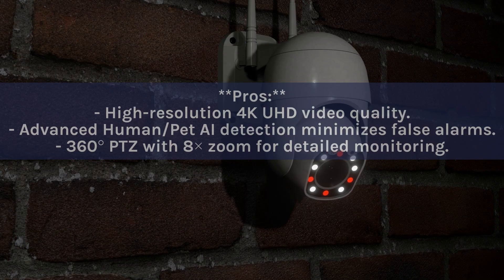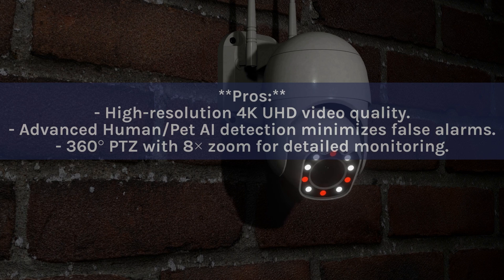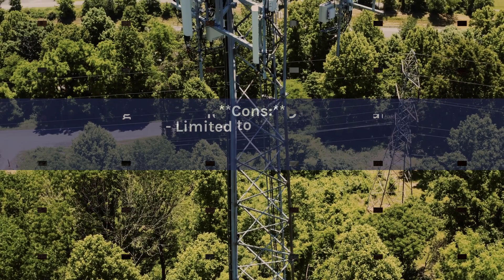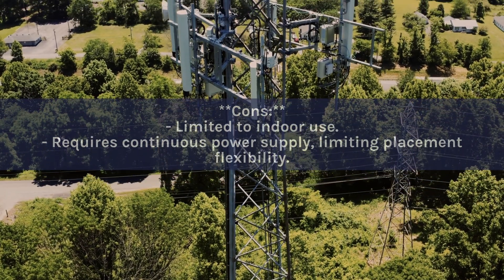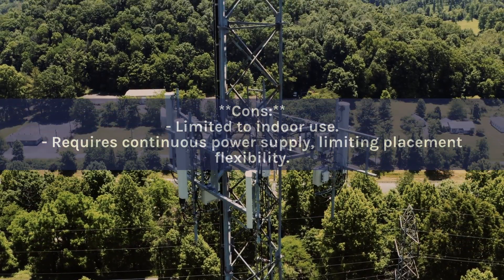Pros: High-resolution 4K UHD video quality; advanced human and pet AI detection that minimizes false alarms; 360-degree PTZ with 8x zoom for detailed monitoring. Cons: Limited to indoor use; requires continuous power supply, limiting placement flexibility.